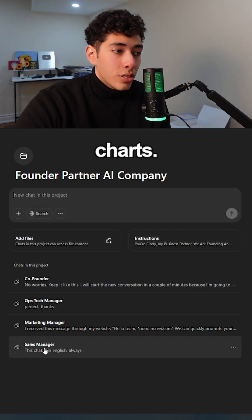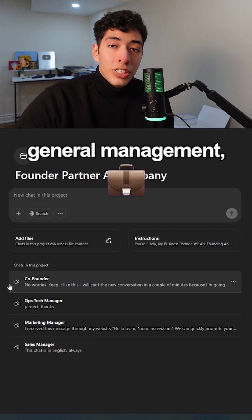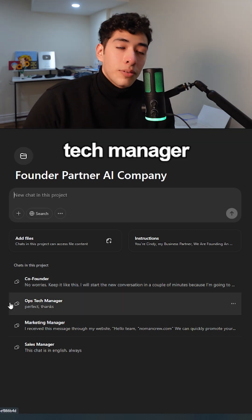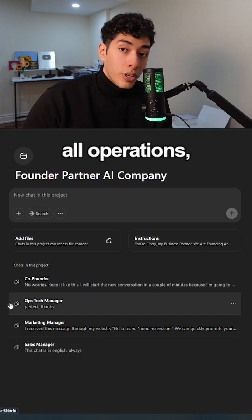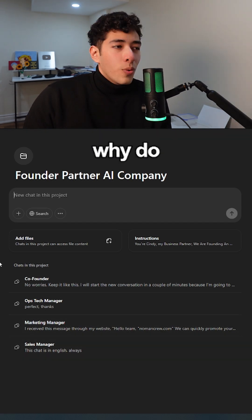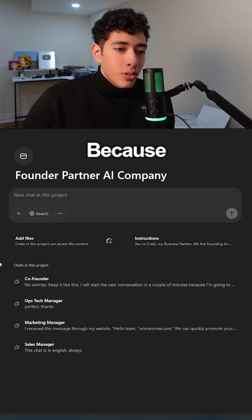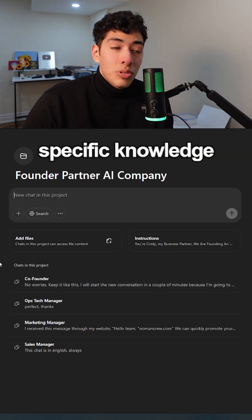I have four chats, and every chat is really specialized in one thing: a co-founder for general management and ops, a tech manager to handle all operations, a marketing manager, and a sales manager. You might think, why do all this just to have specialized chats? Because you can have meetings with each one and use that specific knowledge to make decisions.